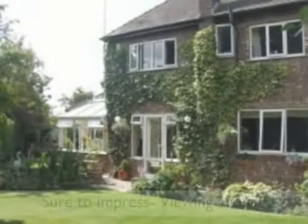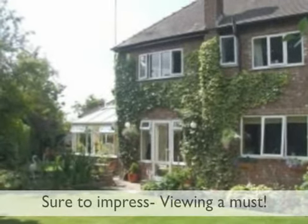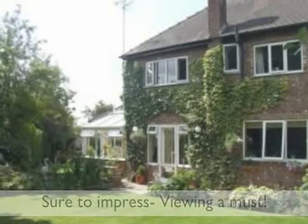All in all, a most impressive family home offering ready-to-move-into family accommodation which is sure to impress the most discerning of purchasers.